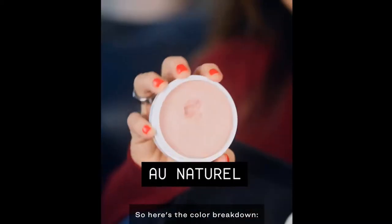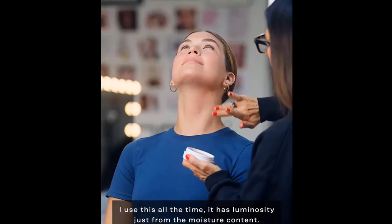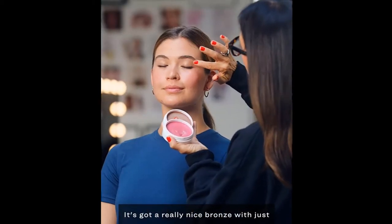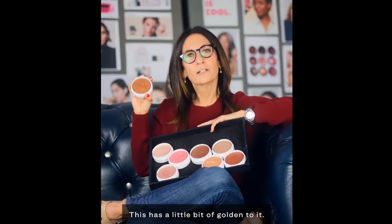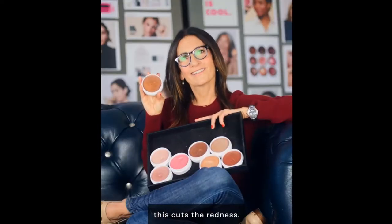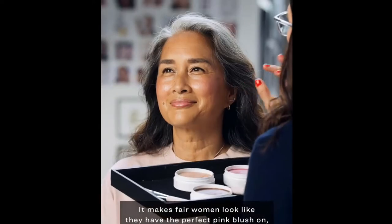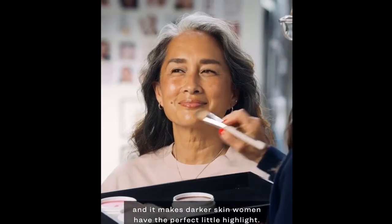Here's the color breakdown. Unnaturale has no color — I use this all the time. It has luminosity just from the moisture content. This is Tawny; it really cuts the yellow in my skin. It's got a really nice bronze with just a touch of red in it. This is Bronze, and this has a little bit of golden to it. Women that have red in their skin, this cuts the redness. Dusty Rose, such a beautiful color — it really does enhance a lot of skin tones, makes fair women look like they have the perfect pink blush on.